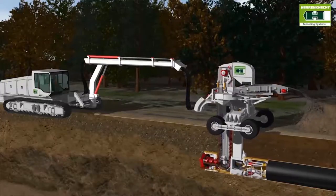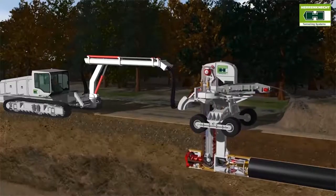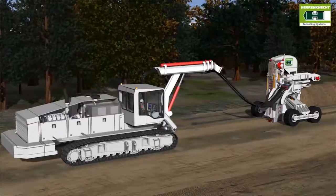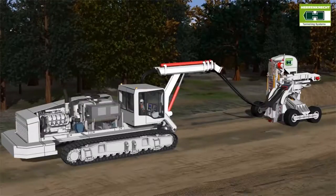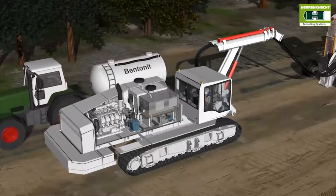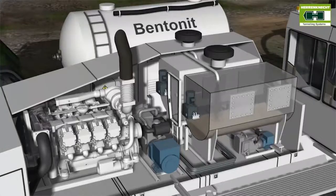Via an extendable boom, the vehicle supplies the tunneling unit with the necessary power and with bentonite for lubrication of the annular gap. It also contains an interim storage facility for the bentonite. The bentonite storage is continuously refilled during tunneling by means of a transfer vehicle. This means operations can continue without interruptions.